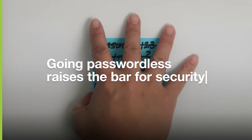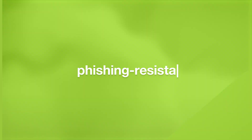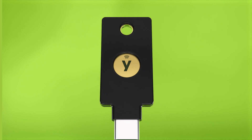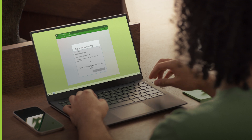Going passwordless raises the bar for security and lowers the threat of phishing, ransomware, and a wide array of other attack vectors. Modern organizations are thinking past phishing-resistant authentication to create phishing-resistant users as a way to accelerate to passwordless. YubiKeys keep users consistently phishing resistant and offer a fast path to passwordless, protecting every step in their account lifecycle from onboarding to account recovery.